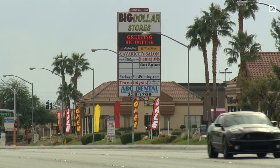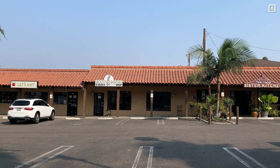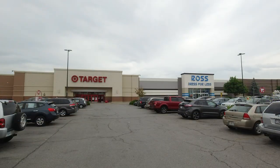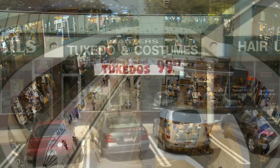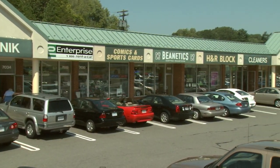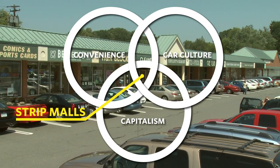Strip malls line arterial streets all over the United States. They're there for when you need a Red Bull or your nails done, but otherwise they sort of fade into the background. They are overshadowed by larger power centers, anchored by the Targets and Best Buys of the world, as well as enclosed shopping malls. They may not be fancy, but they are finely tuned efficient land uses. They exist in the Venn diagram overlap zone of convenience, car culture, and capitalism. Love them or hate them, there are now over 65,000 strip malls lining roads all over the United States.